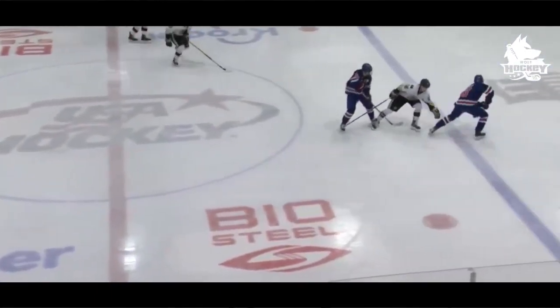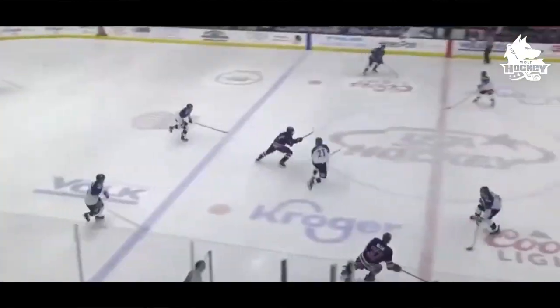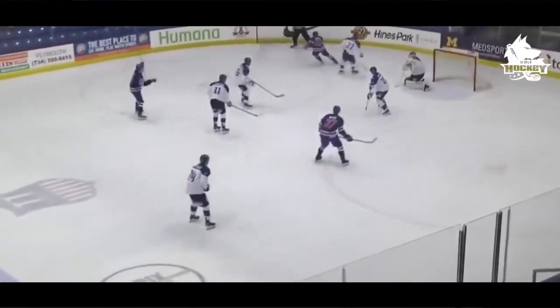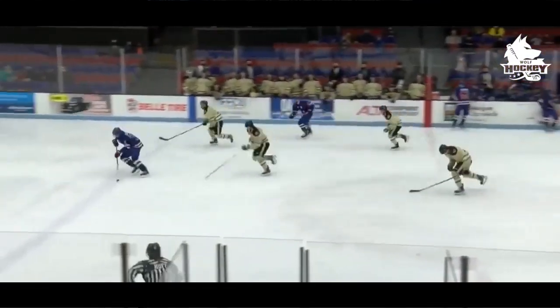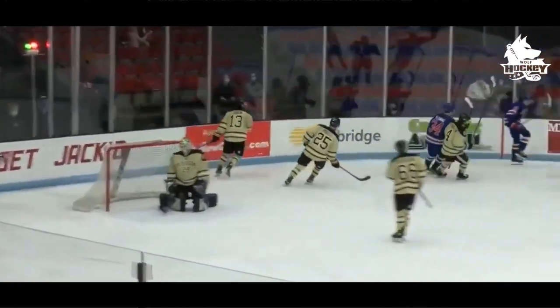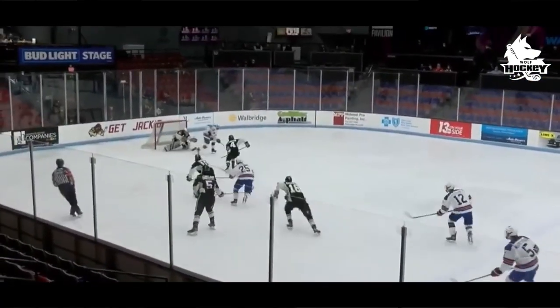Logan Cooley is a highly skilled two-way center with explosive speed. His style of play is one which every team in the NHL could use on their roster. He's an extremely talented two-way forward, and where he may lack in size, his elite skating ability, skill set, and high hockey IQ allow him to play an extremely mature game in all areas of the ice. Logan Cooley is a very creative player — he definitely catches the eye when he is on the ice.